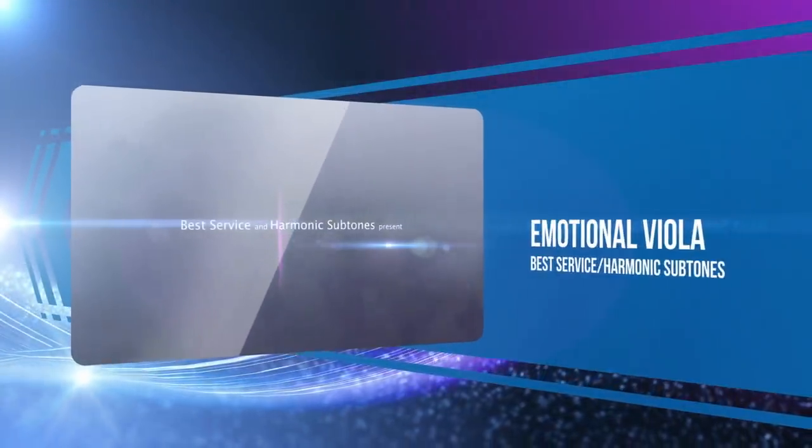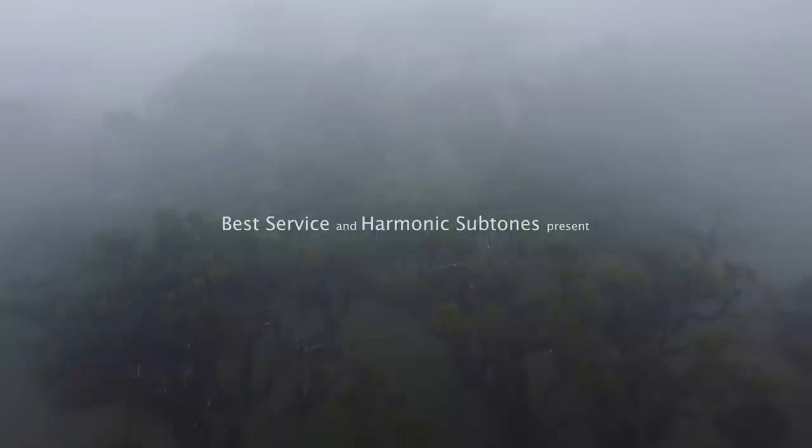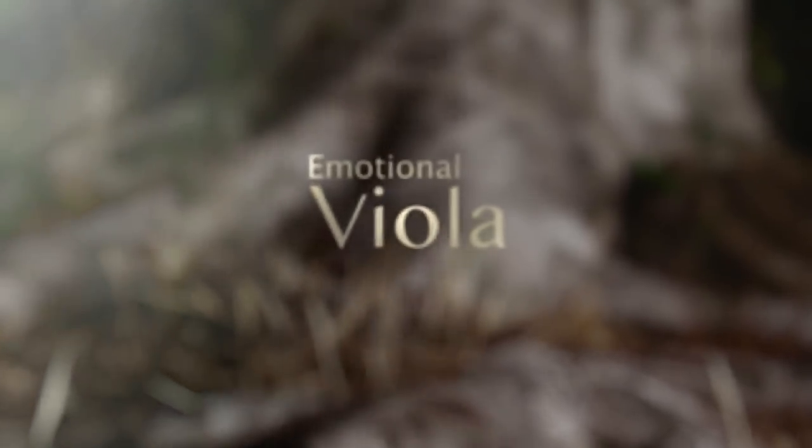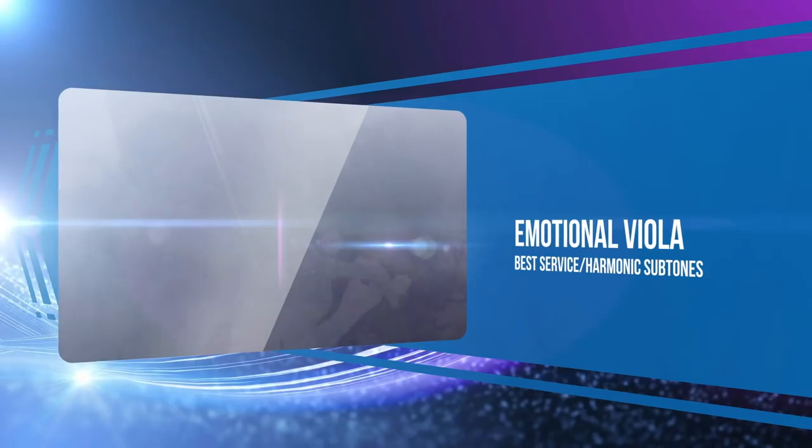Best Service continued their Emotional String series with Emotional Viola, featuring 25 articulations and 18 ornaments. Emotional Viola also comes with convolution-based timbre functionality for easily sculpting the character of the instrument.